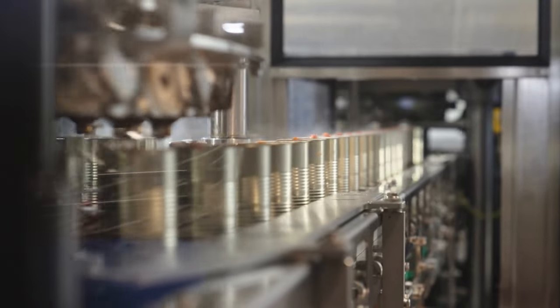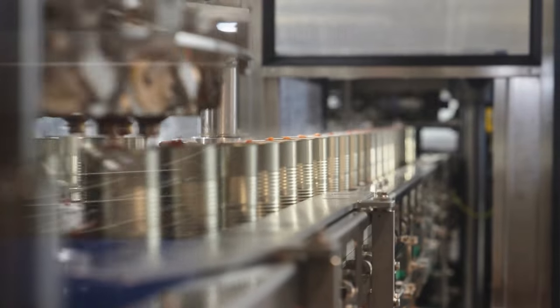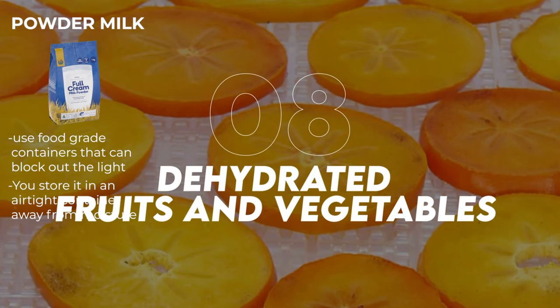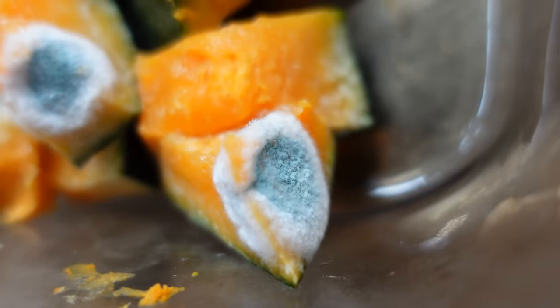Canned goods can last a very long time past the best-by date if they're undamaged. Powdered milk is best stored in its original tightly sealed packaging; if you repackage it, use food-grade containers that block out light. Hardtack should be stored in an airtight container away from moisture, and check it periodically for weevils or other insects. For dehydrated fruits and vegetables, use vacuum-sealed bags or containers, making sure they're completely dry before packaging to avoid mold growth. If you see any mold, throw it away — don't take any chances.